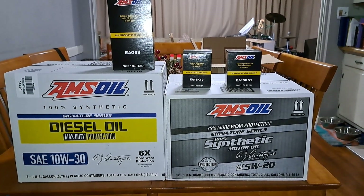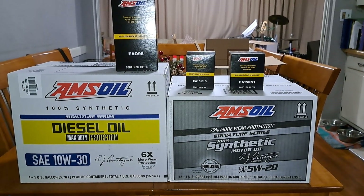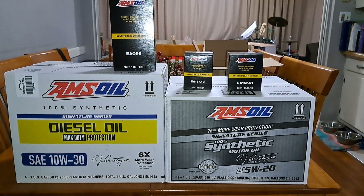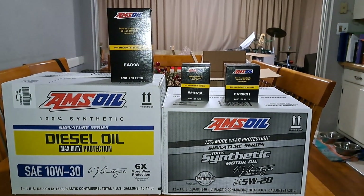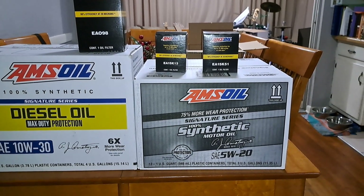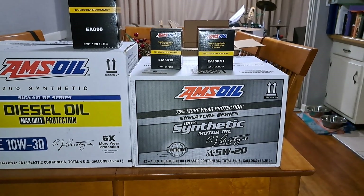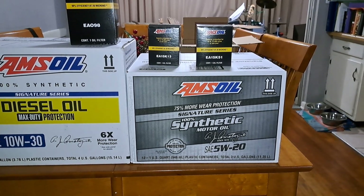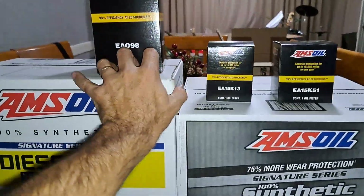I got this Amsoil diesel oil on the left for one of my customers — he's got a 2012 Ford F-350 diesel and the big EA 098 filter. Another guy from church has the 5W-20 Signature Series and a filter each for his Honda Pilot and his Chrysler minivan. This stuff is amazing.